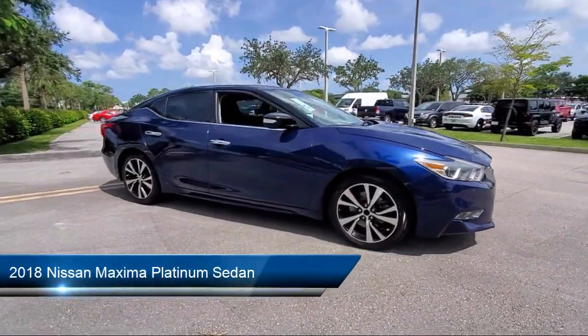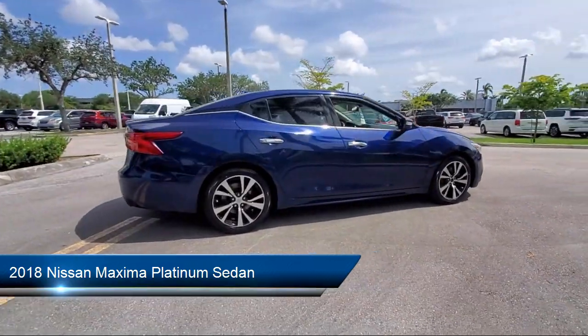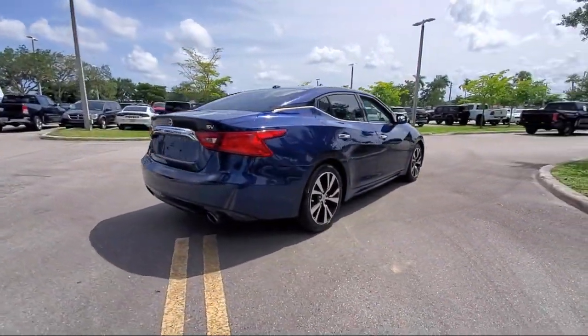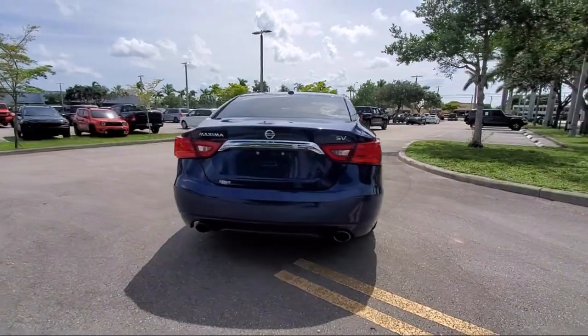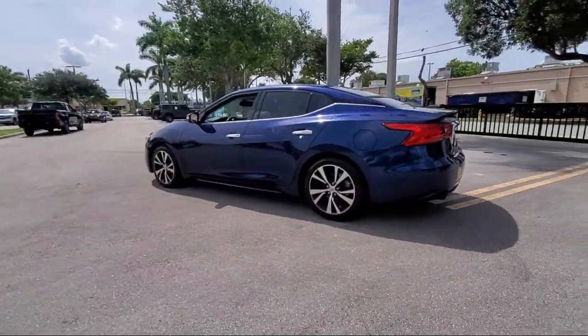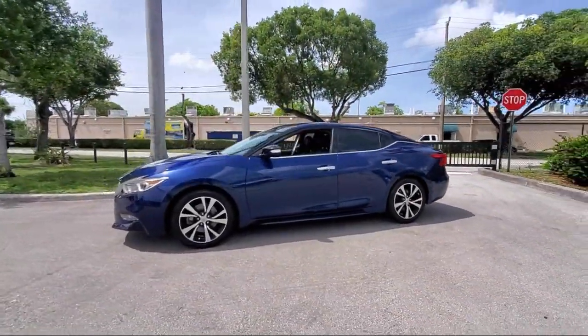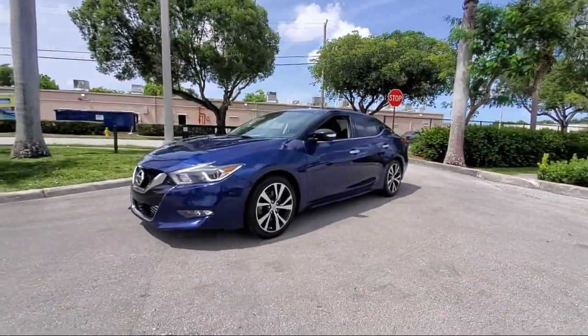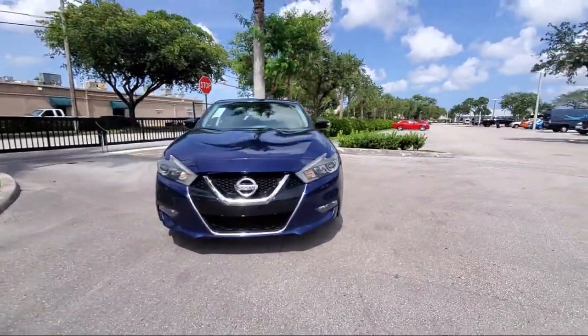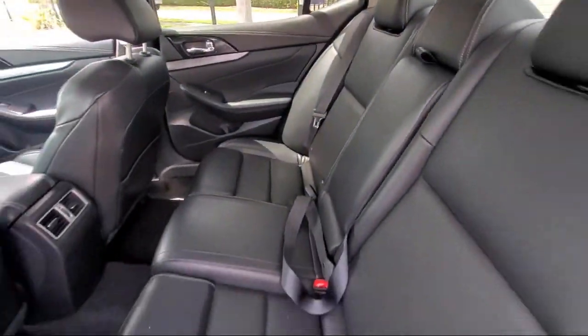It comes equipped with navigation, Nissan Connect Services Emergency Communication System, heated door mirrors, blind spot monitor, Sirius XM Satellite Radio, Apple CarPlay, heated front seats, AM FM HD CD audio system, ventilated front seats, front zero-gravity climate-controlled seats, and has less than 75,000 miles on the odometer.